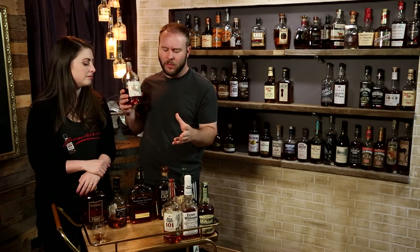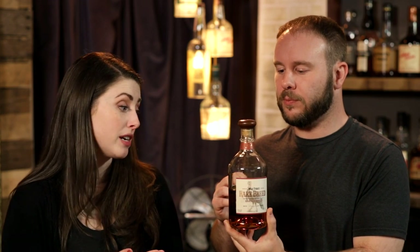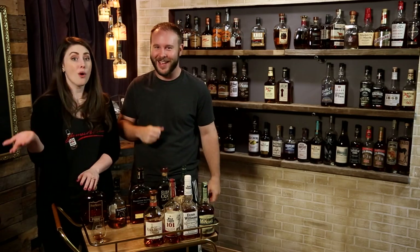Wild Turkey Rare Breed is barrel proof — this particular expression is 116.8 proof — and it's not that much more money; it's around $35 to $40. For a lot of barrel proofs you pay upwards of $50 to $60, so for under $40 it's a great option. It's so good. Going on the bar cart right here next to the Wild Turkey 101 — these are one or the other, or both. Hey, it's up to you — how big is your bar cart?